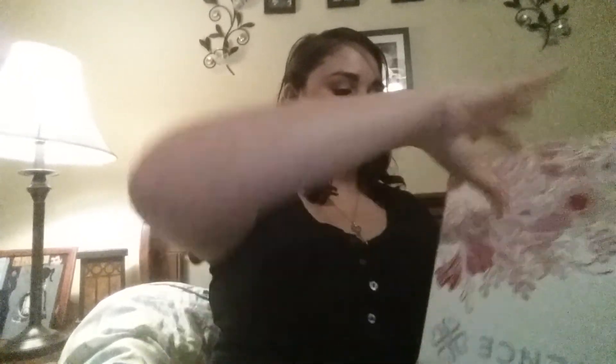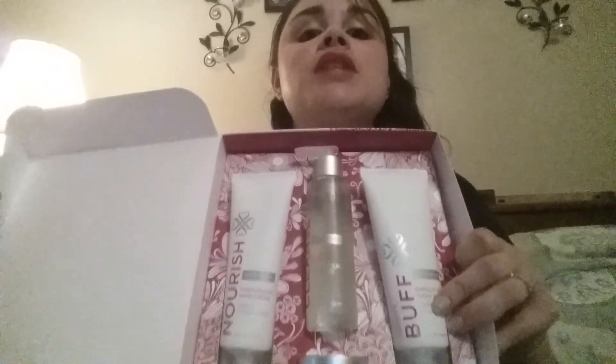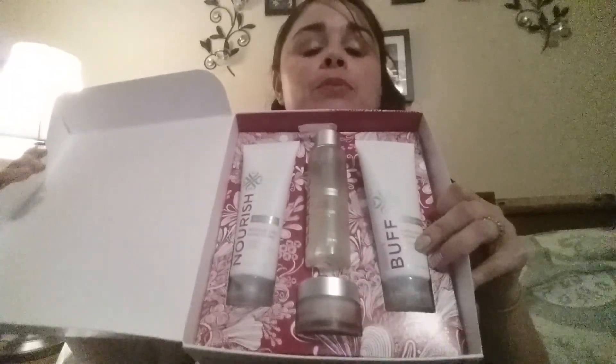Let me show you what's in here. It's the biotin-infused hand care set — you've got a bomb, a sugar scrub, a daily cleanser, and the nourish lotion. I got it for half off.